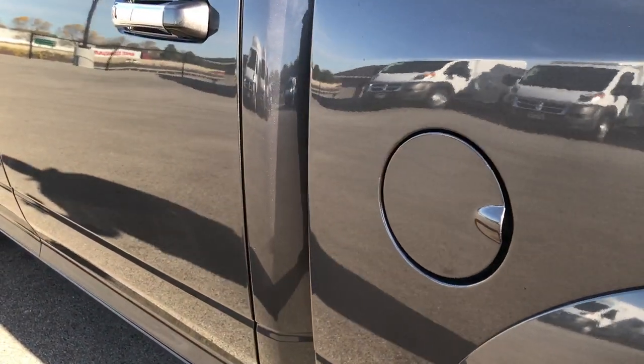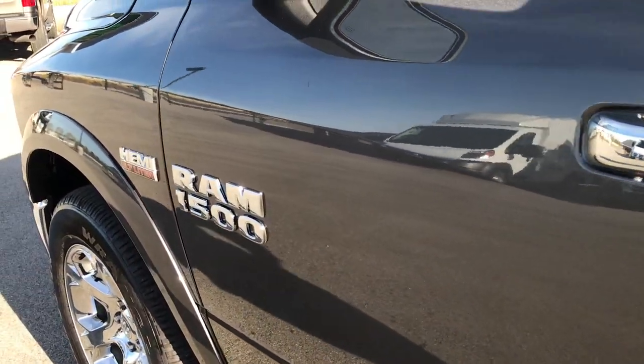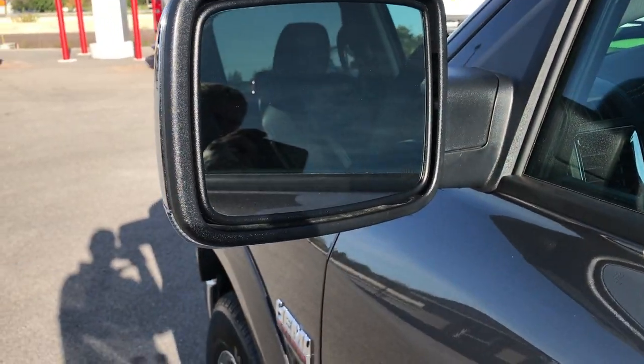Down this side of the truck it's just as clean as the passenger side — no dents, no dings, no scuffs, no scrapes. You do get the power fold-in heated mirrors.